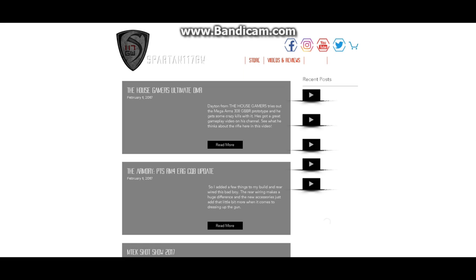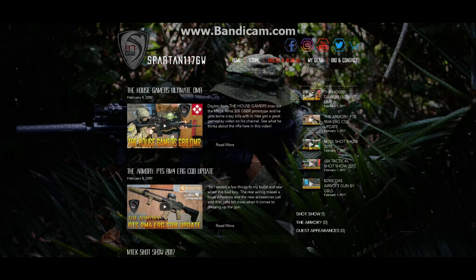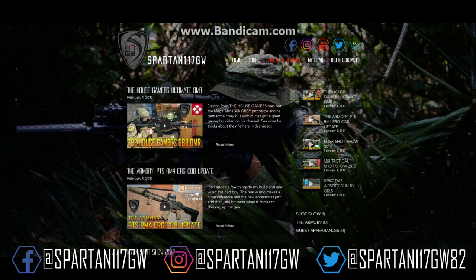Next we have my videos and review section. Essentially it's like a blog — it's another place for me to post my videos and have them up there. It also allows me to share to Facebook without sharing the YouTube link directly, because Facebook does not like YouTube links for some weird reason.